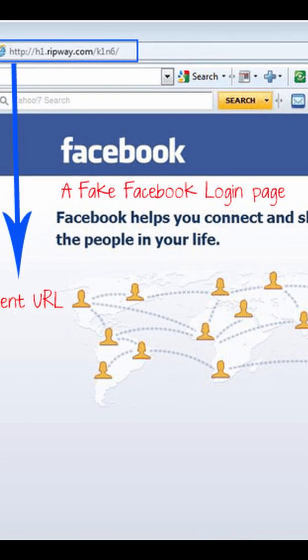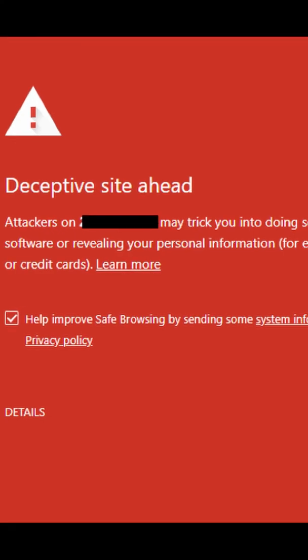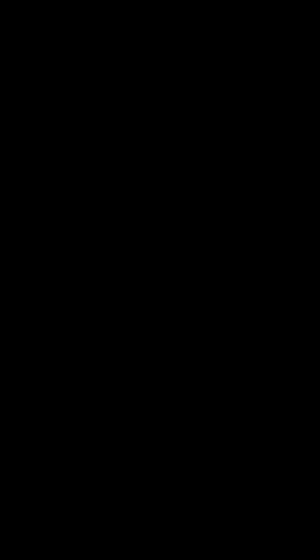Pay attention to the URL. Check if it's using HTTPS instead of HTTP, as HTTPS is safer. Trust your browser. If you don't know what you're doing, ask someone who does for help.